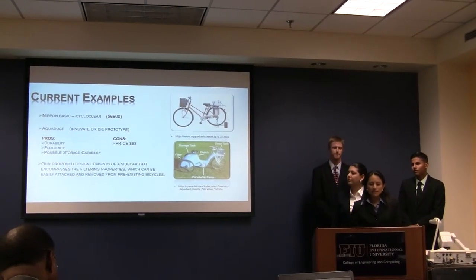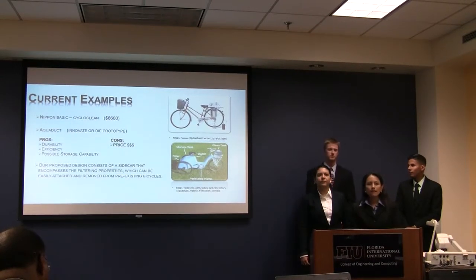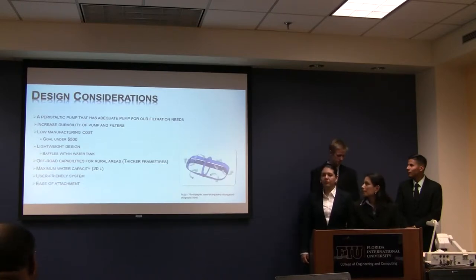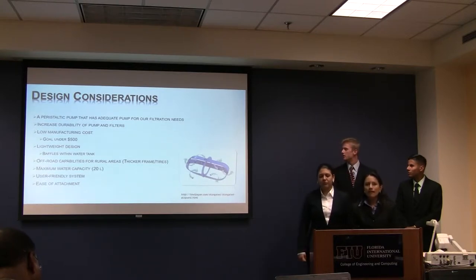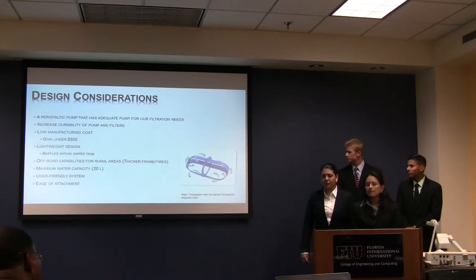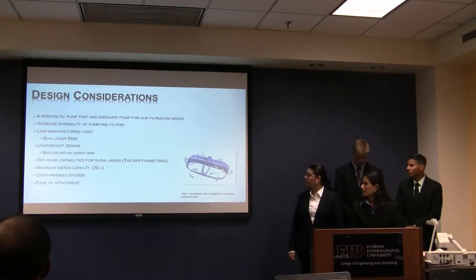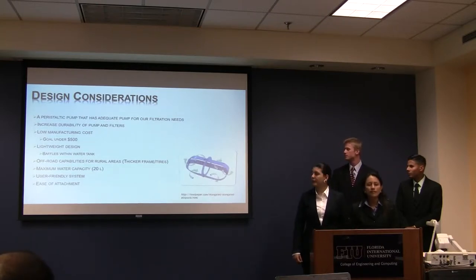The main distinction between our project and these models is that ours would consist of a side part that would contain a water filtration system, and be retrofittable to any pre-existing bike. The design considerations are that the pump must be adequate for all creation needs, materials must be durable, and maintenance is very limited. The total cost must be under $500, the design would be lightweight to counteract momentum problems, and we may also implement baffles within a tank. It would also be applicable to different terrains, have a water capacity of ideally 20 liters, and must be very easy to use to avoid user errors.